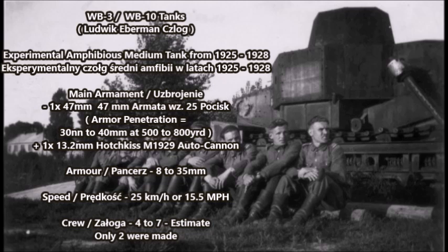According to some sources, the main armament of one of these vehicles was a 37mm L21 main gun. The L21 was a Polish modification of the old French SA18 main gun — the same gun seen on the Renault FT-17 — except the Polish version was much longer and had better armor penetration. The second prototype was fitted with one 47mm Armata wz-25, which was an experimental Polish anti-tank and field artillery piece developed in 1925, with armor penetration of 30 to 40 millimeters at 500 to 800 yards.